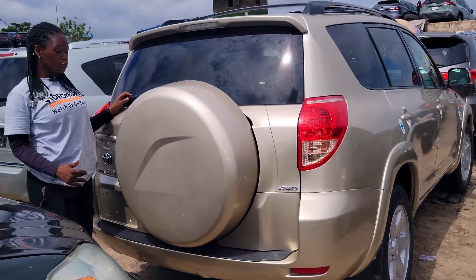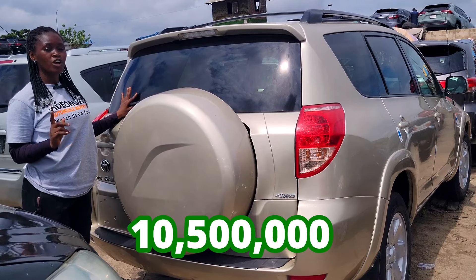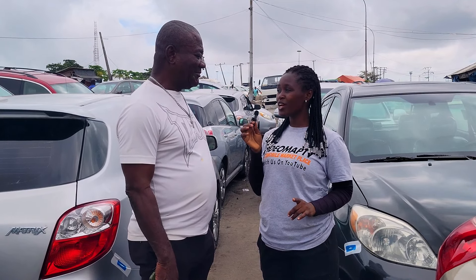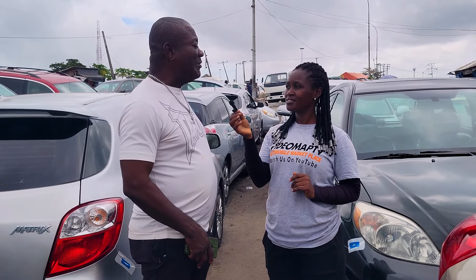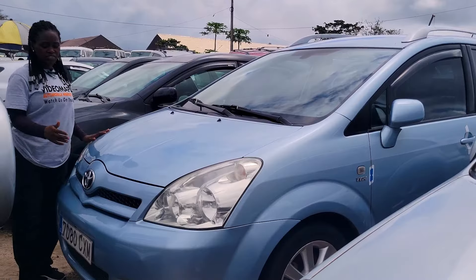This is the back seat view with three headrests. 2007 foreign used Toyota RAV4 — the price of this car is 10.5 million naira to negotiate. When asked which car he would not advise anyone to buy, the dealer said it depends on the buyer's choice — most people love Nissan and Toyota products.